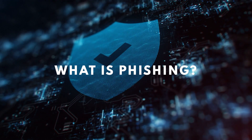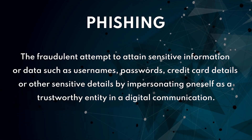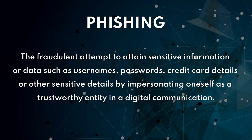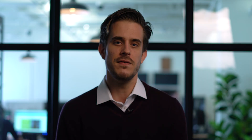First, what is phishing? And no, it's not done with a hook, a line, and a rod, but it's done with bait. Phishing is the fraudulent attempt to attain sensitive information or data such as username, password, credit card details, or other sensitive company details by impersonating oneself as a trustworthy entity in a digital communication. In short, phishing attacks convince you to give away your information by impersonating an email address or website you already know and trust.